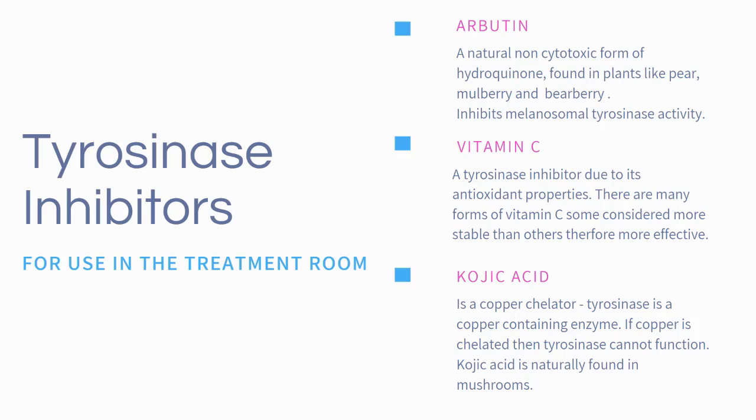Examples of tyrosinase inhibitors, although there are many, are arbutin, vitamin C, and kojic acid. They all work in similar ways, either through the direct inhibition of tyrosinase or through copper chelation. Tyrosinase is a copper-dependent enzyme, so by targeting copper, the enzyme tyrosinase can no longer function.